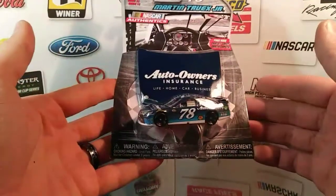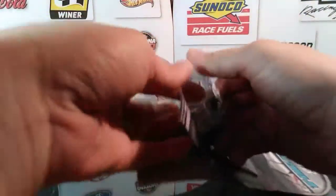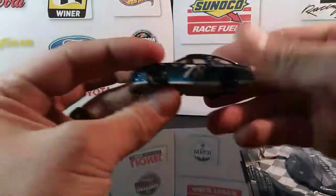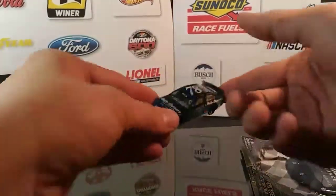Here is the car — let's get this out of the package. Glad I have this one, since he is doing quite well in this car. Here is the diecast, here is the bottom of it, and we are on the EL mold for this particular car.